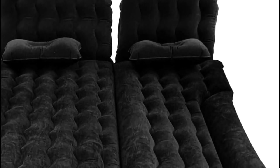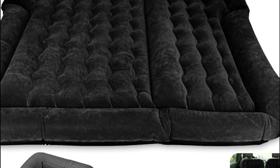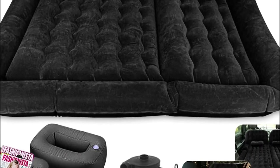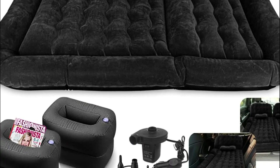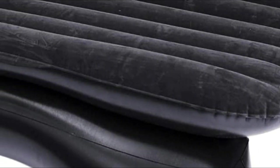There is a wide range of air mattresses on the market today. The best one for you depends on your needs and preferences. Some people prefer firm air mattresses while others prefer softer ones. The key to finding the perfect air mattress is to find one that is comfortable, meets your specific needs, and can be used for both camping and at-home use.